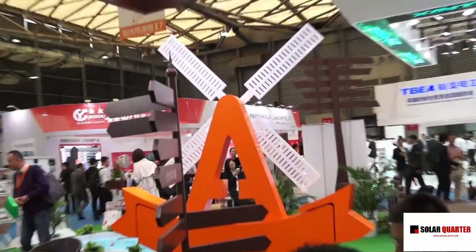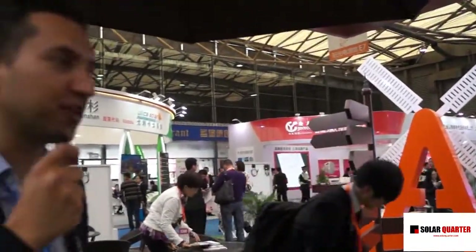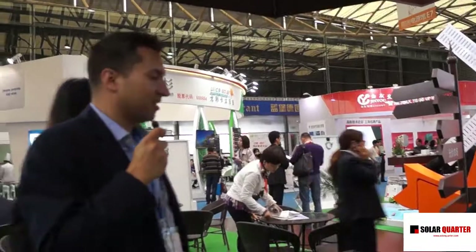Our booth is set up early morning. We have also put a little windmill here, because solar energy is usually not only solar — solar, wind, and different technologies all come together.